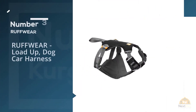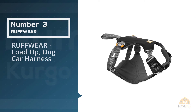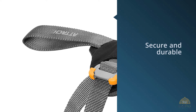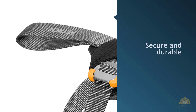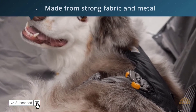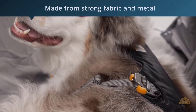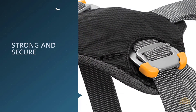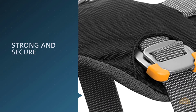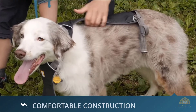Number three: Ruffwear load up dog car harness. Available in five sizes, this is a secure and durable restraint that will keep your four-legged friends safe on car journeys and restrain them in the event of an emergency stop. It is made from strong fabric and metal hardware and has been tested to stand up to the forces exerted in a car crash, determined by the Federal Motor Vehicle Safety Standard 216. Your pooch will be able to sit, stand, and lie down in comfort even on long journeys.